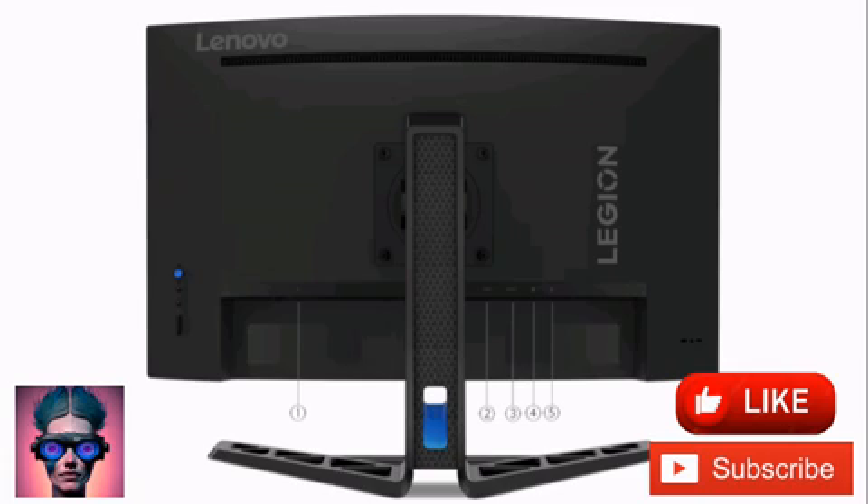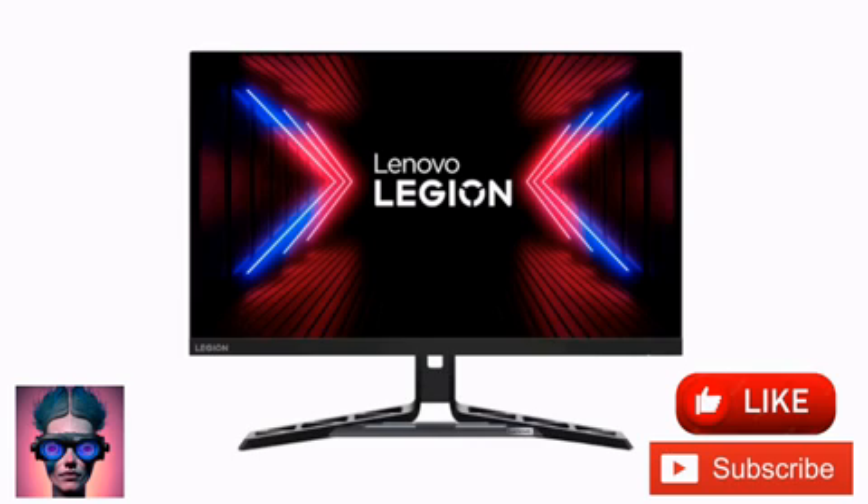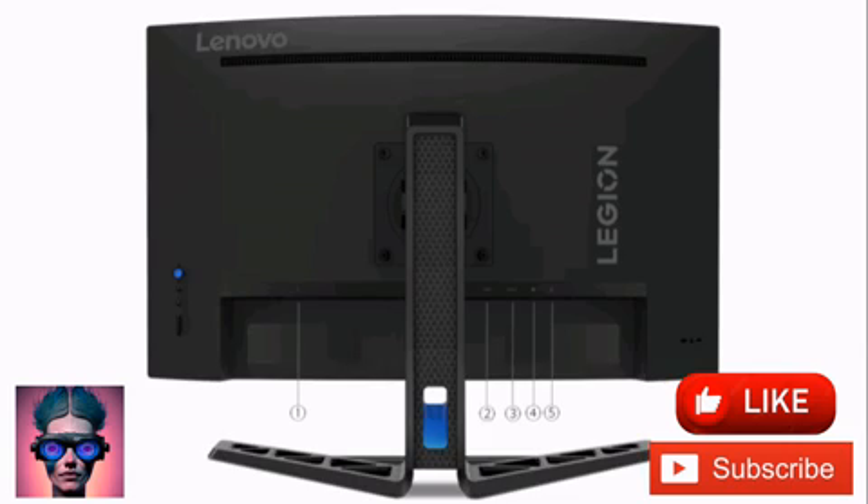The Legion R27 FC30 has 82 PPI pixel density and 350 cd/m² brightness, and is compatible with HDR10, NVIDIA G-Sync, and AMD FreeSync. The anti-glare display has a 16:9 aspect ratio and 1500R curvature, with 178-degree horizontal and vertical viewing angles.